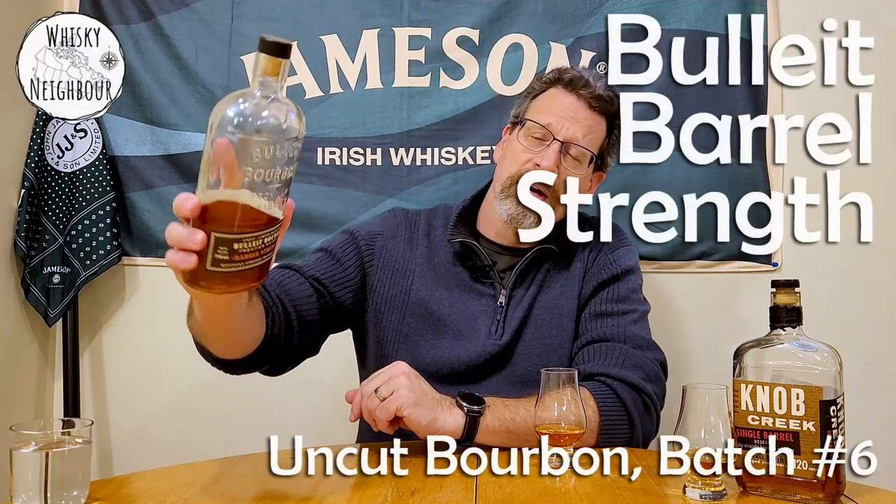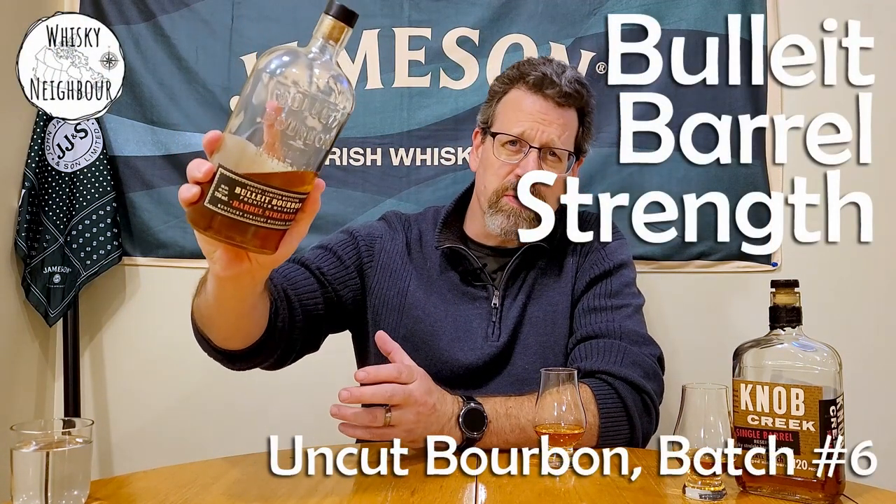I haven't reviewed this with the channel and I better get to it before the bottle disappears. This is Bullet bourbon but barrel strength — it's batch number six. If you've got any bourbon, any barrel or cask strength bourbon, why don't you pour some and when we get back we'll sip together and talk Bullet barrel strength bourbon.